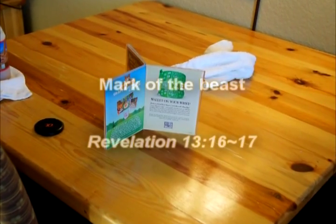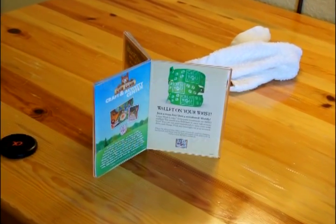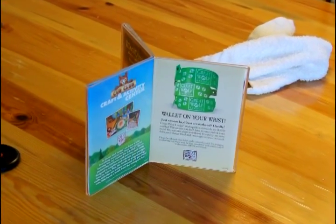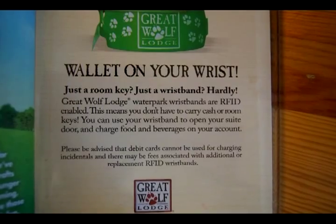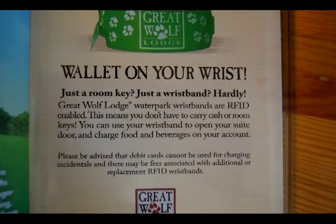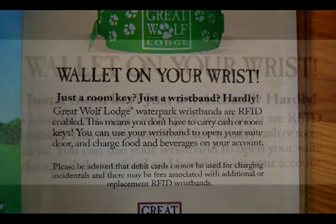What is the end? If anyone wants to buy or sell, they must have a mark in their right hand or in their forehead. And he causeth all, both small and great, rich and poor, free and bond, to receive a mark in their right hand or in their foreheads. And that no man might buy or sell save he that had the mark or the name of the beast or the number of his name.